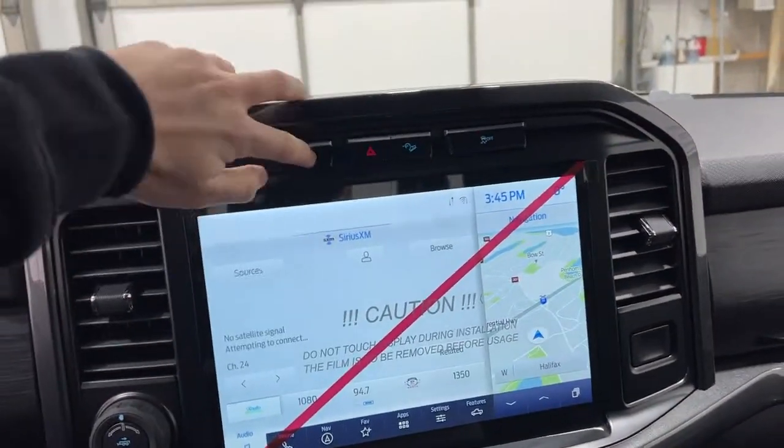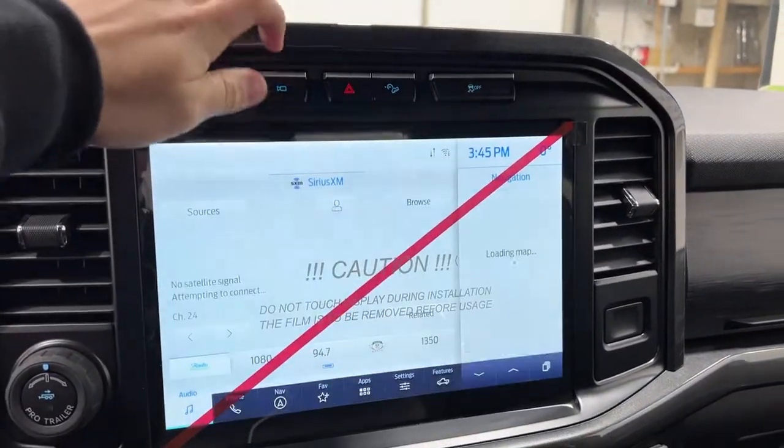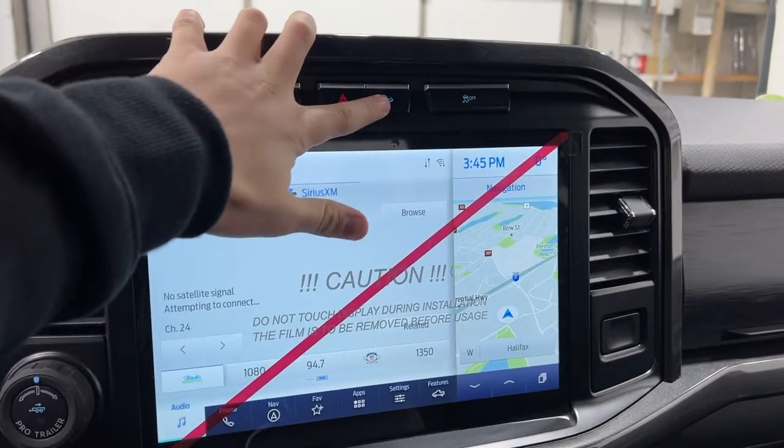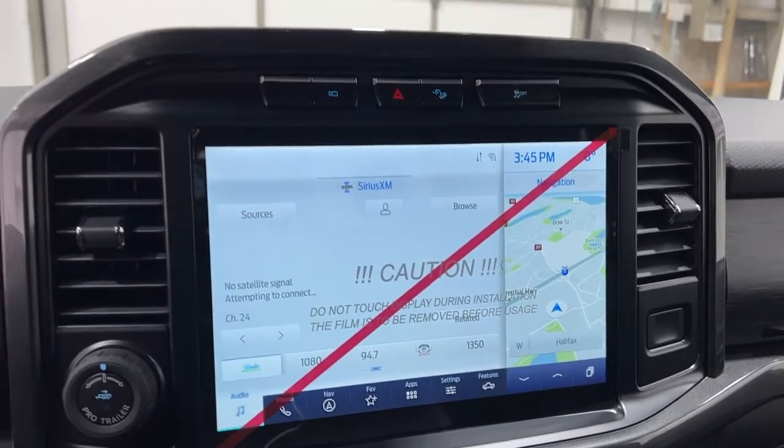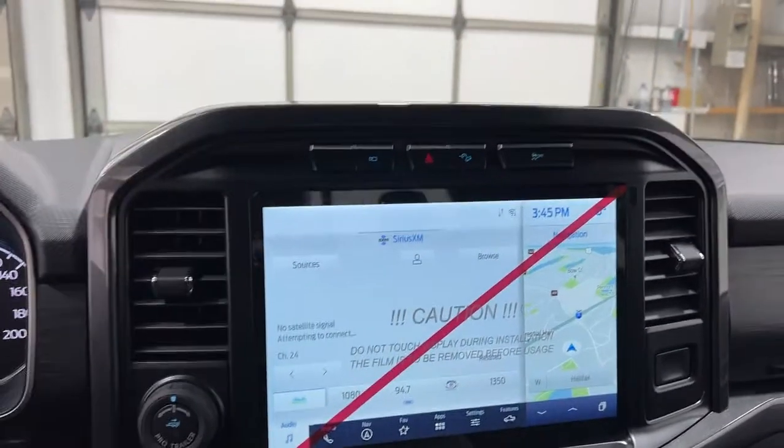Above here you do have SYNC 4. Above that is a preview of the rear view camera, four-way flashers, hill descent control, and traction control. SYNC 4 is on the 2021 F-150, so you do get this nice big display.